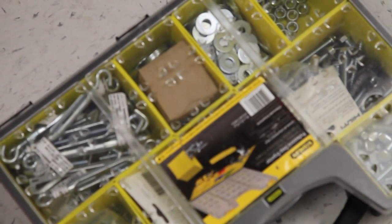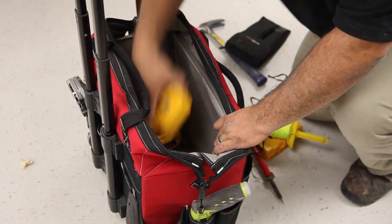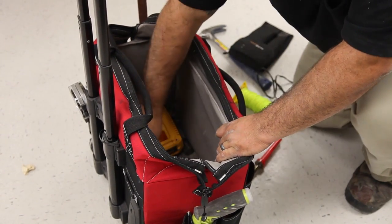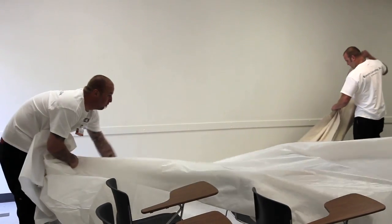Through collaboration between ACMS, FM, and the Registrar, UC San Diego's classrooms and lecture halls will be continually improved and updated for faculty and students now and into the future.